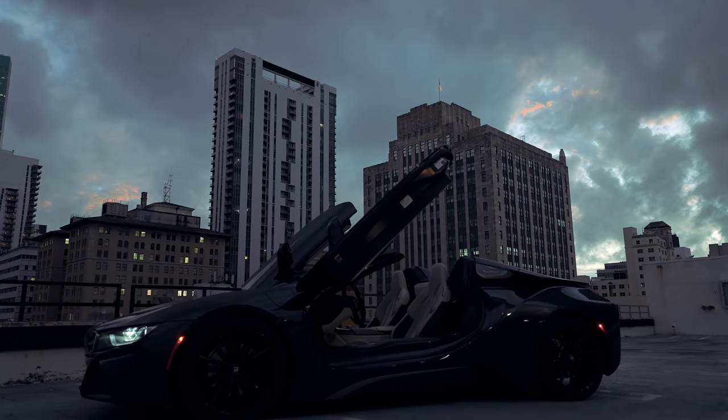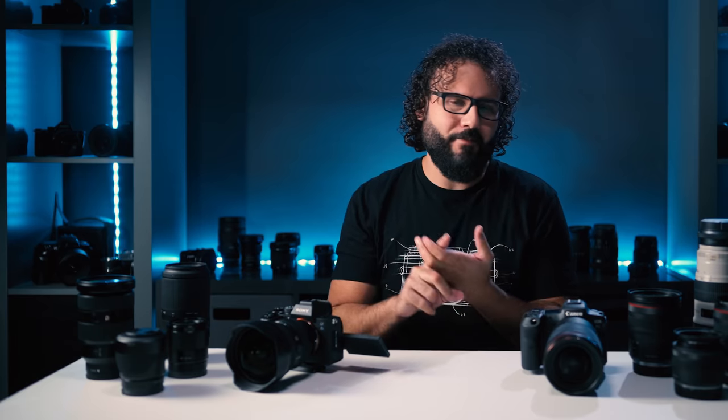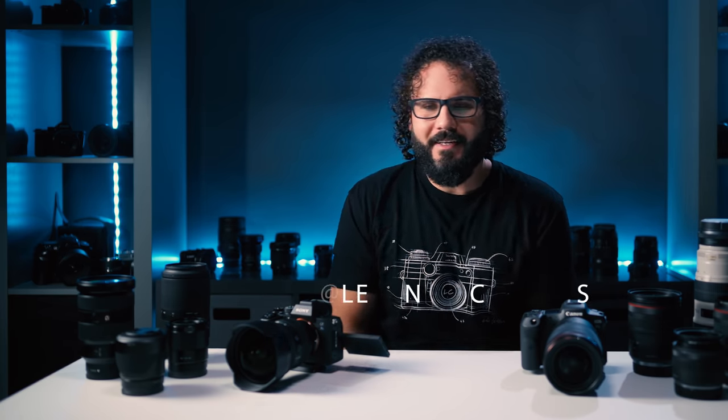Feel free to hit me up with any questions — I'll include all the gear I was shooting with below. The film from the RS2 and RSC2 shoot is coming soon, so stay tuned and subscribe. If you're shooting with either of these cameras, share your films with me and say hi on Instagram. Hope you guys are doing amazing — see you soon!